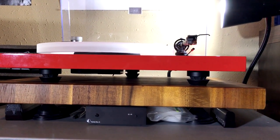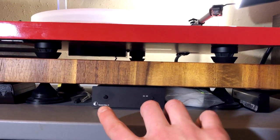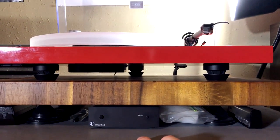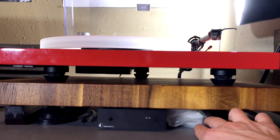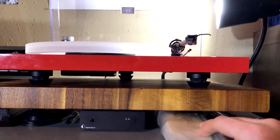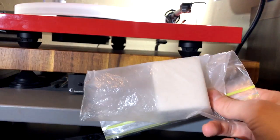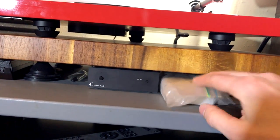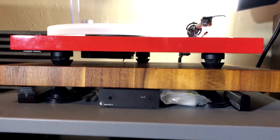I also have the Project Speed Box underneath, which allows me to electronically control the speed, and switch between 33 and 45 without manually changing the pulley, which has been very convenient. And the classic solution for stylus cleaning is the Mr. Clean Magic Eraser. If you do not know how that works, you can look that up on YouTube — there are plenty of vinyl community members who have shown how that works. And it's a very cheap and effective way to clean the stylus.